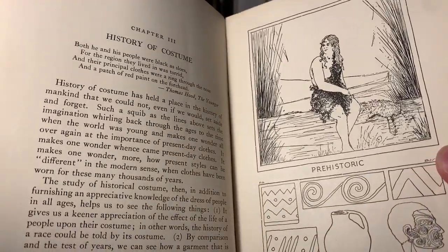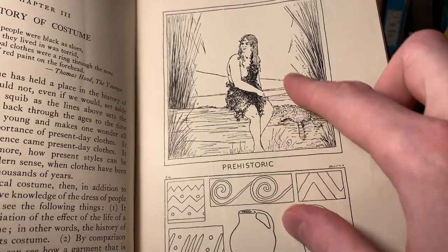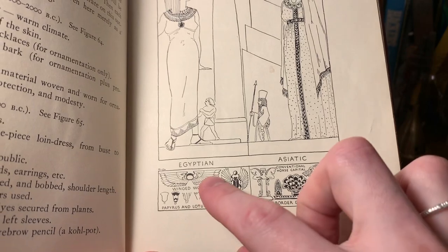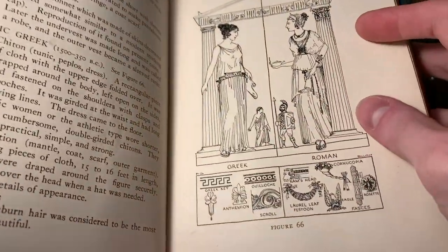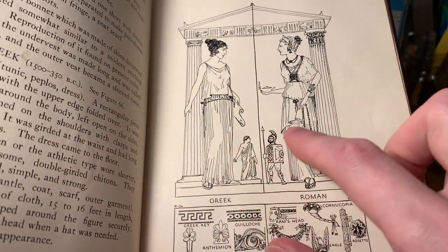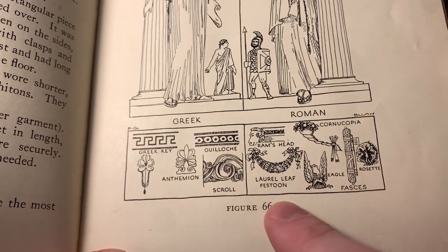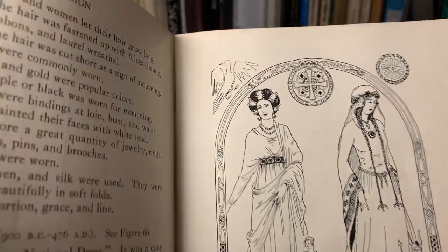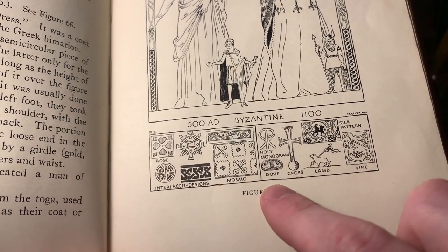This is the history of costume. So it shows a bunch of different types of outfits here related to different periods. So this is the prehistoric, and it's got some patterns and designs there from prehistoric times. And now it shows an ancient Egyptian and some Asiatic designs here - so it shows their dress at the top. This is a Greek and Roman, and these are just really beautiful, and then it's got sort of design motifs at the bottom here, so you can see that Greek key pattern, scroll pattern. And this is for 500 AD and 1100, so Byzantine - it's got all of these different designs at the top in this archway and then these other designs at the bottom here, this one showing a holy monogram.